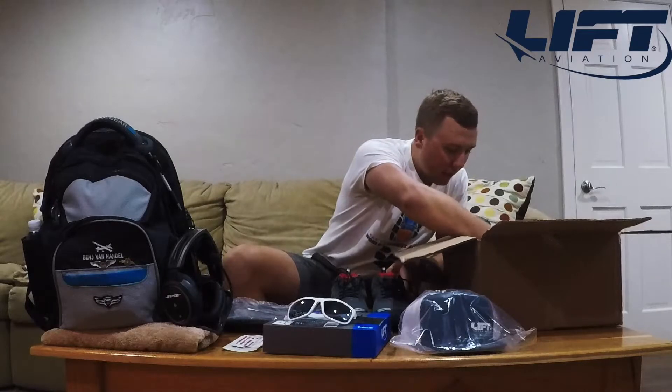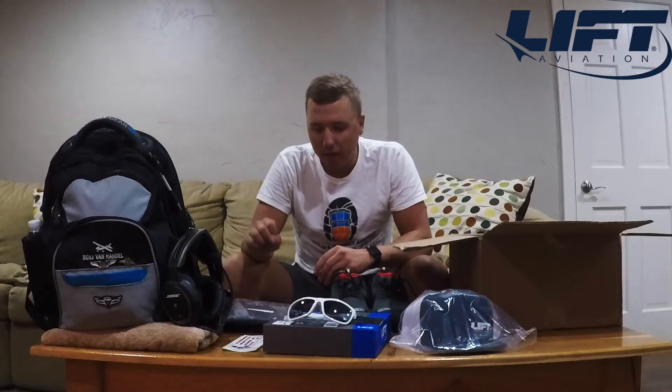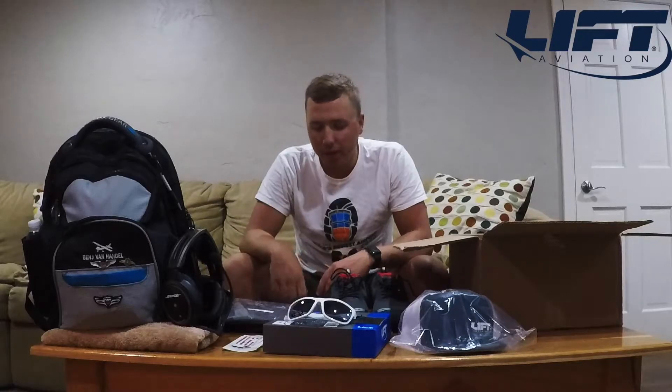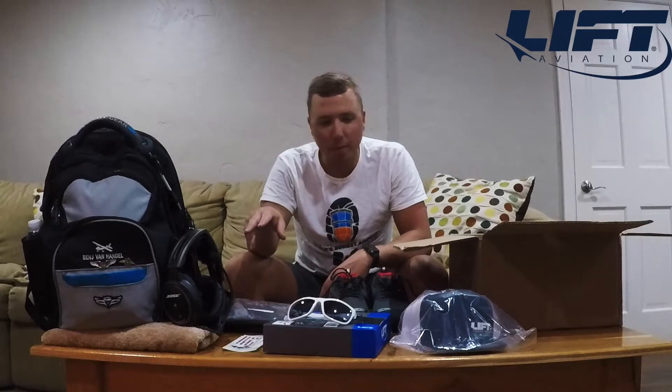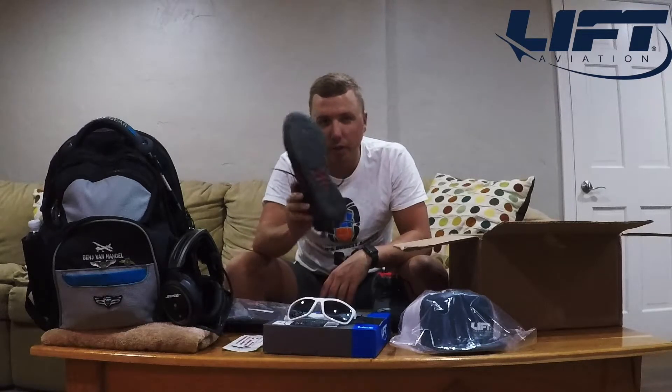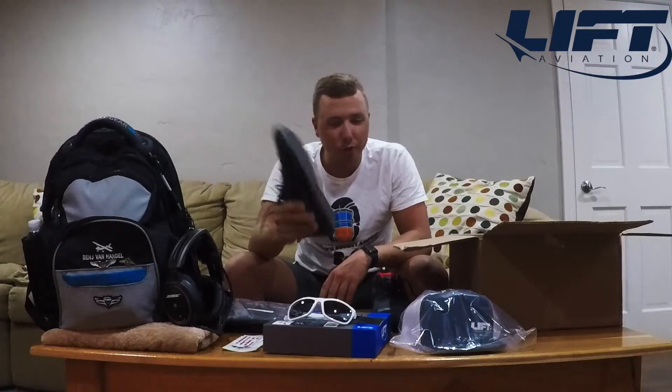Alright guys, that looks like the entirety of this first box. I'll go ahead and unwrap everything else and show you a closer view of everything put together and worn — including the flight cap on my Bose A20 — as well as some of the apparel, and a closer look at my favorites, the shoes. So stay tuned.